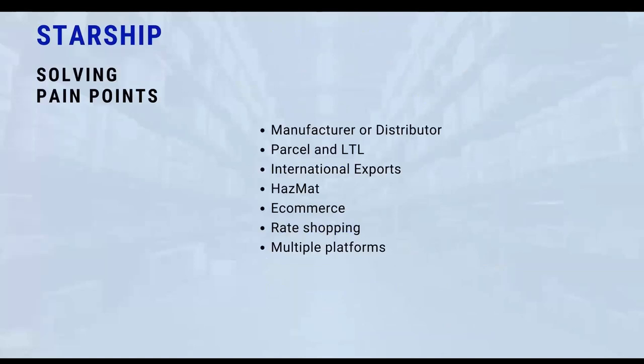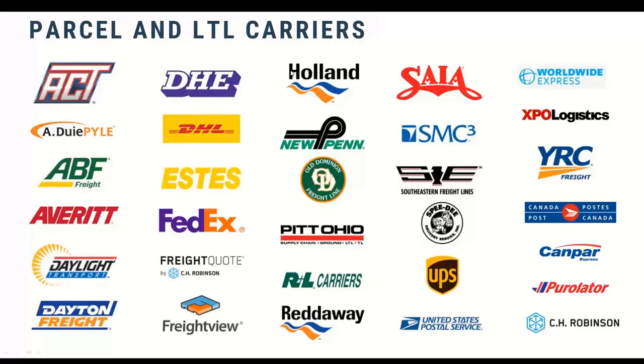When we look at Starship, we think about how we solve certain pain points. We hear a lot from hazmat shippers and international shippers. If you're shipping parcel, LTL, and using multiple platforms — a UPS platform, a FedEx platform, as well as three or four LTL carrier platforms to get rates — Starship is designed to bring all of that into one application and streamline the entire process. We focus mainly in the manufacturing and distribution space. Here's a quick rundown of the carriers we support from a parcel, LTL, and 3PL perspective — roughly a couple dozen carriers.